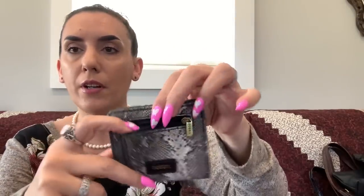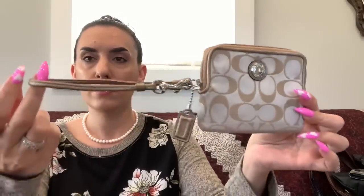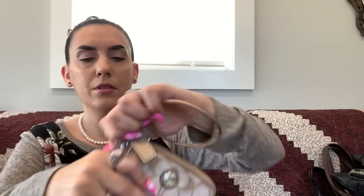Then we have a Fossil card holder in gray and black snake print leather — a teeny little zipper pocket in front and a cash slot inside. Really nice condition — I love little card holders. $12. Then we have a Coach wristlet in beige and gold fabric — hang tag included, really nice condition, back slip pocket, zipper closure. Perfect for cards. $18.